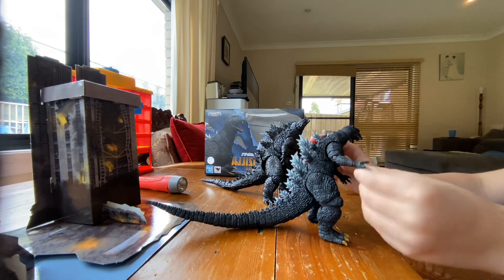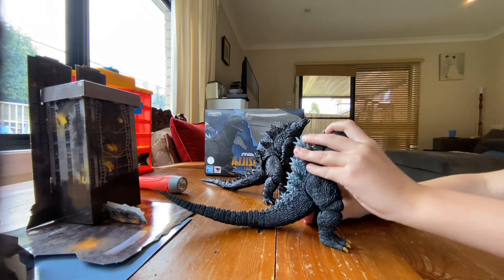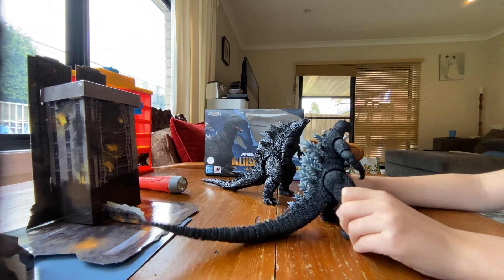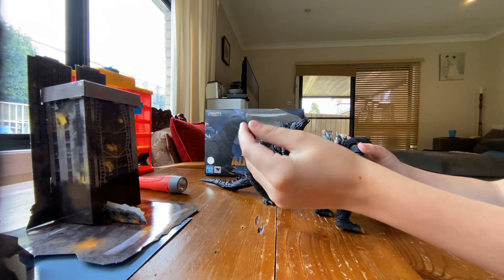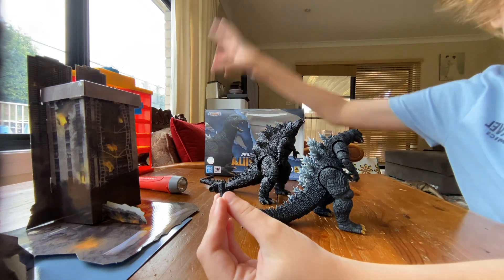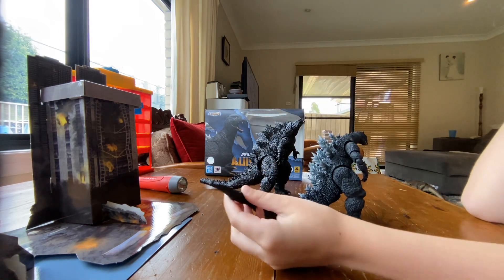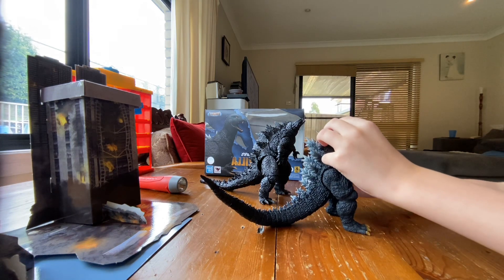Ball joint at this arm, and the hands — I really like these opening hands, they're cool. Ball joint at the body, ball joint at the leg — I can actually make it do a kick. Ball joint at the tail. Also, the tip of the tail pops out very easily, just like the other one. We might need to glue that.